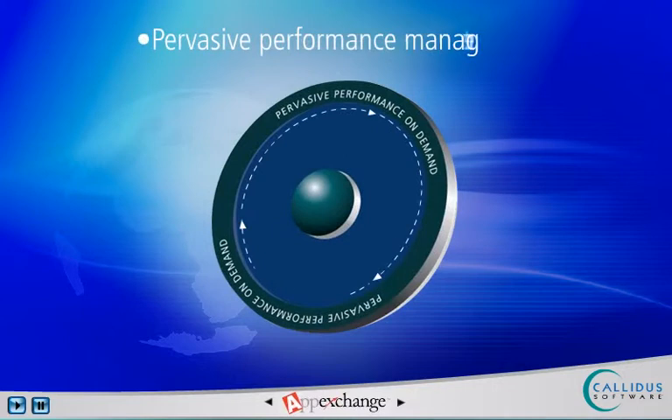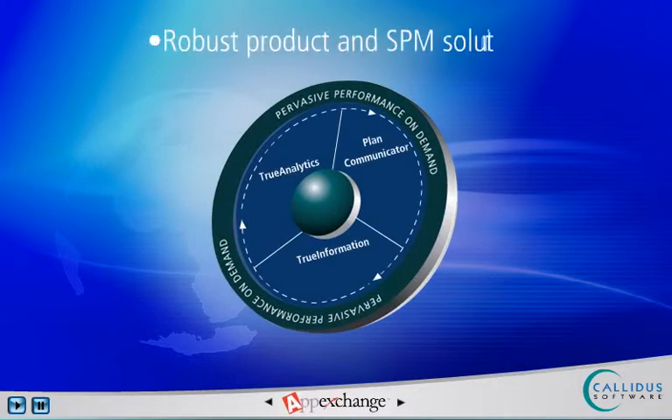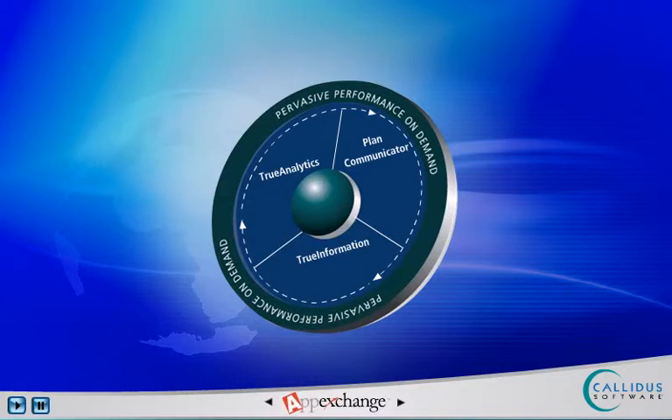Known as pervasive performance management, Calidus software provides the most robust SPM solution available. Only Calidus offers a comprehensive solution that aligns and automates incentive management, performance optimization, and plan communication and analysis.